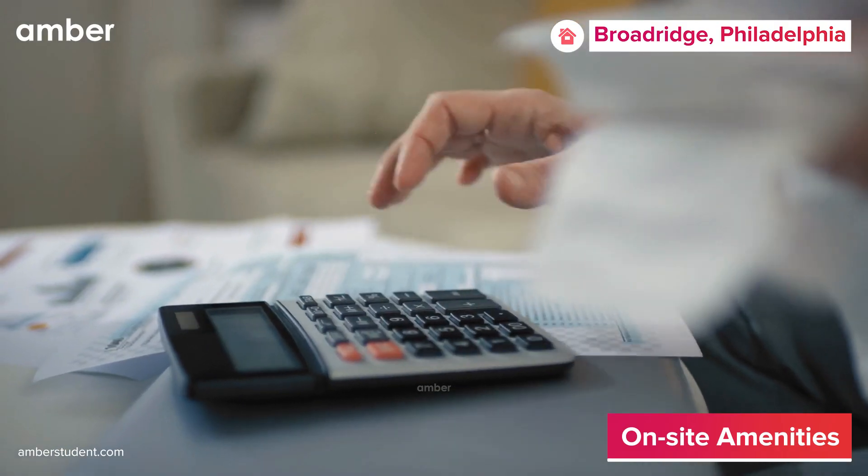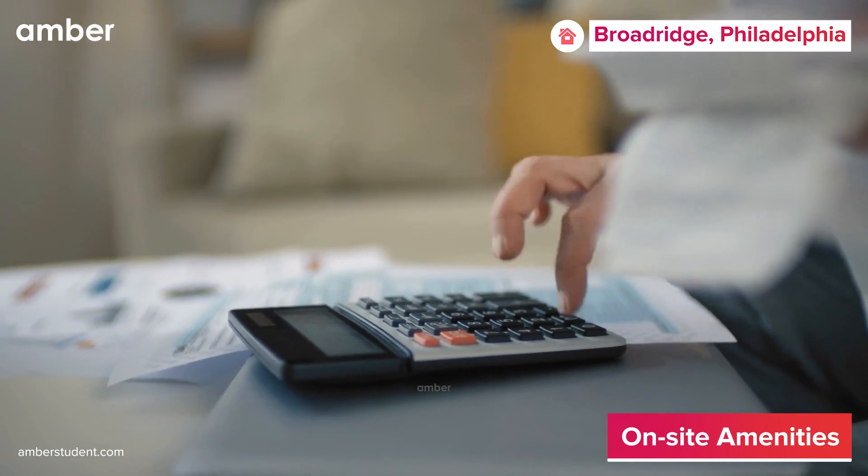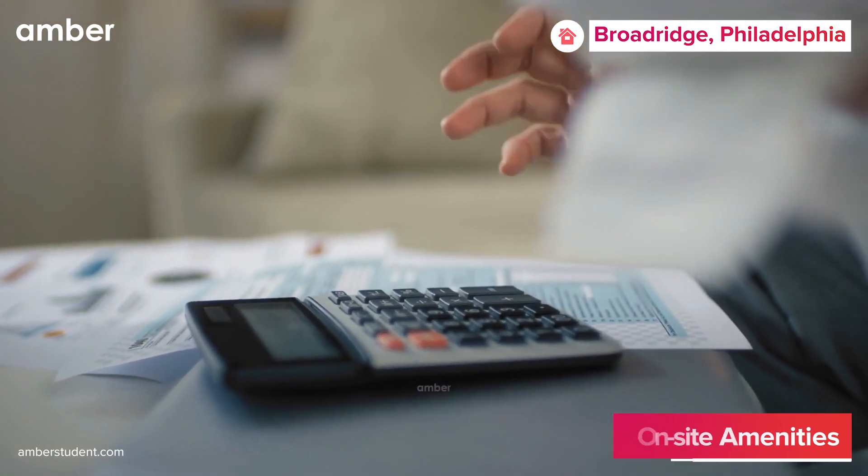To top it all off, the monthly rent includes all essential bills such as electricity, Wi-Fi, water, and heating, making this day super easy on your pocket.